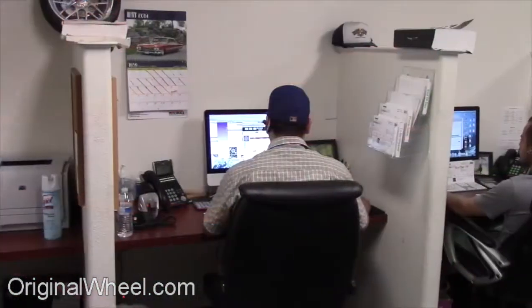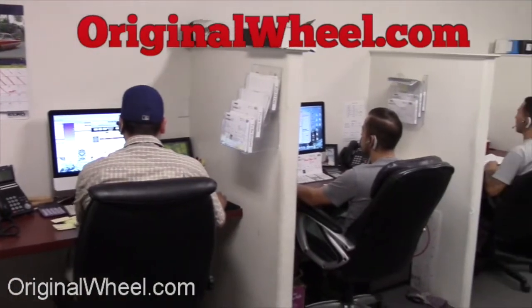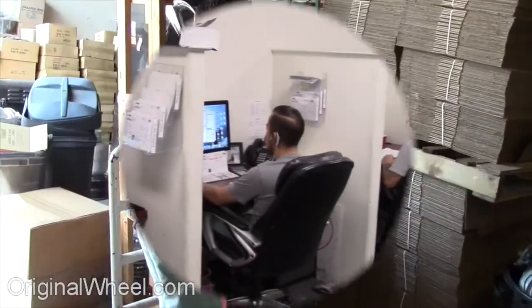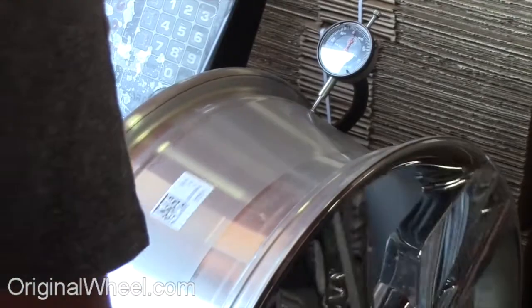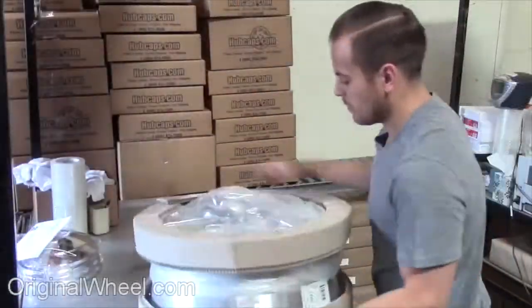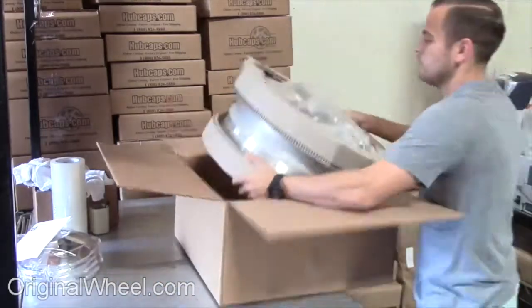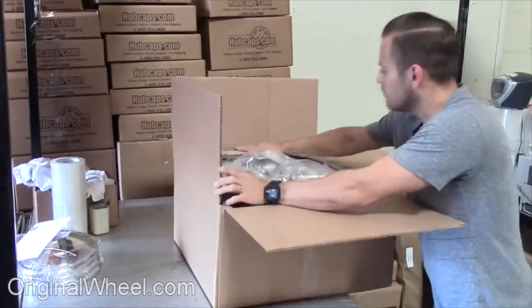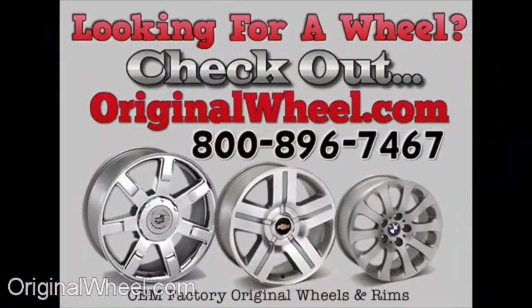If you have any questions, give us a call at OriginalWheel.com. Customer satisfaction is our number one guarantee — customers come first, and we're not satisfied until you are. All of our wheels are hand inspected by our quality assurance team. At OriginalWheel.com, your shipping is insured. We know proper packaging of your wheels will guarantee that your wheels arrive safely to their destination.